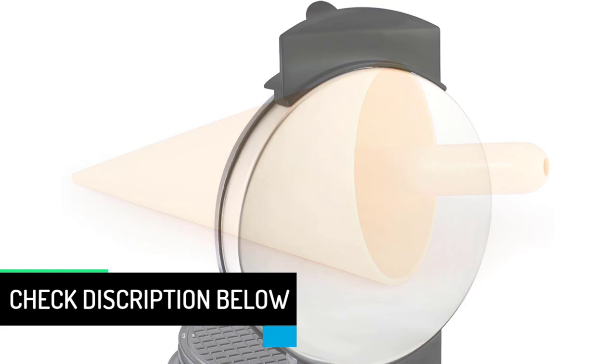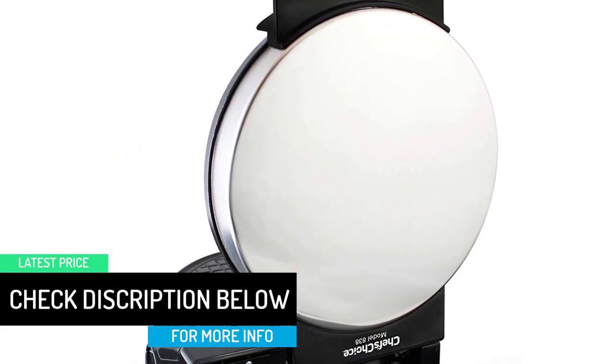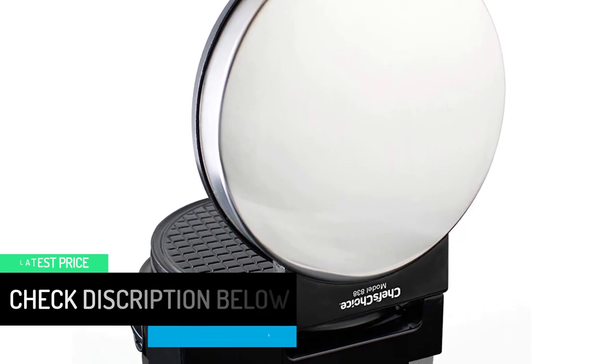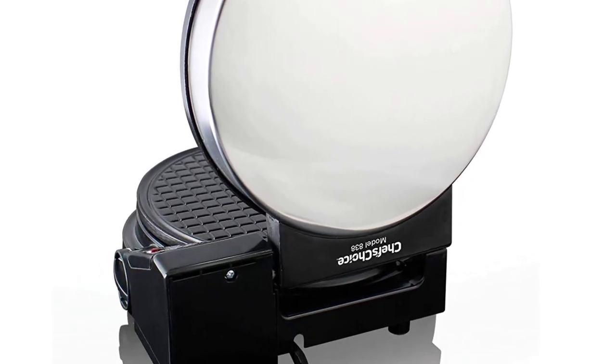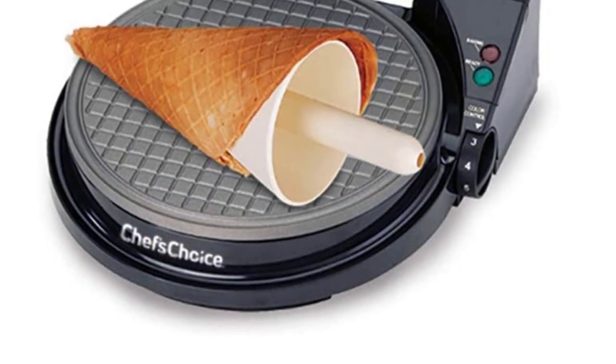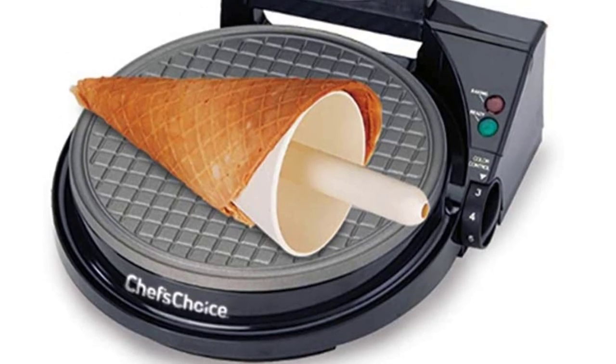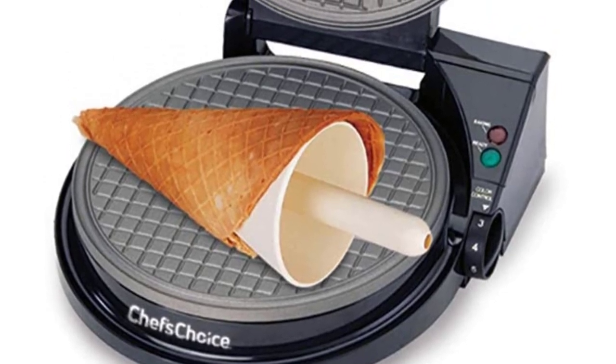The whole family can enjoy delicious, rich cone flavors in a choice of shapes — cone or bowl — with an infinite variety of fillings, from ice cream or sorbet to fresh fruit and whipped cream. Cones can even be dipped in chocolate and sprinkles, just like in the ice cream parlor. A box filled with homemade waffle cones makes a great present any time of the year.